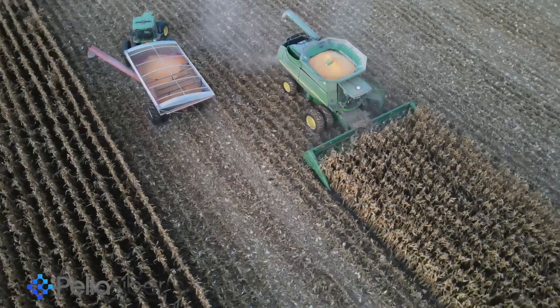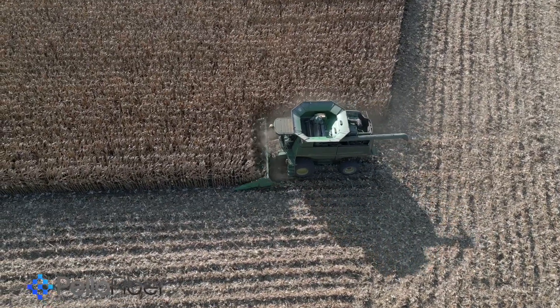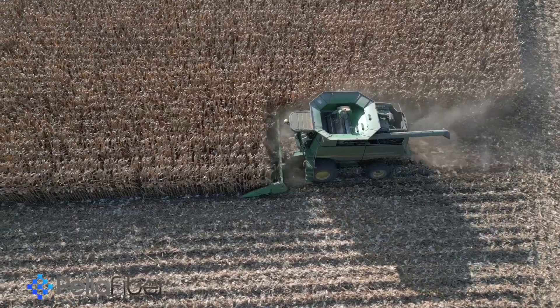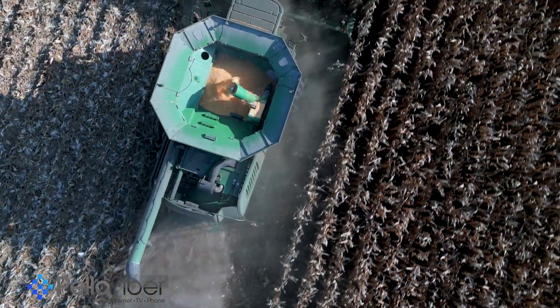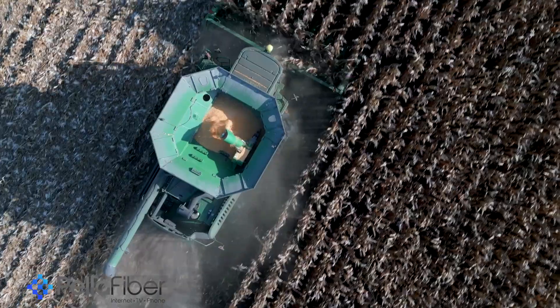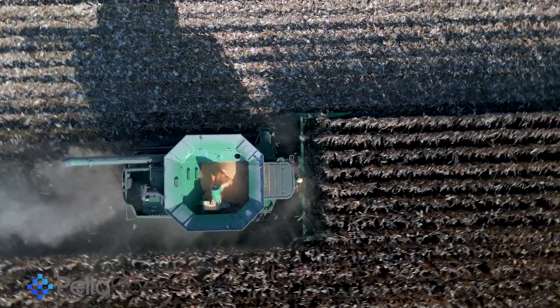A lot of times we'll start combining around 9 or 10 o'clock, but today because of the fog it was delayed quite a bit. We combine basically all day until it gets dewy after the sun sets, or till we get tired. We put in a lot of long hours. Tonight my grain bin will probably get full of wet corn so I probably won't go super late, but as long as the dew doesn't set in we can keep going.